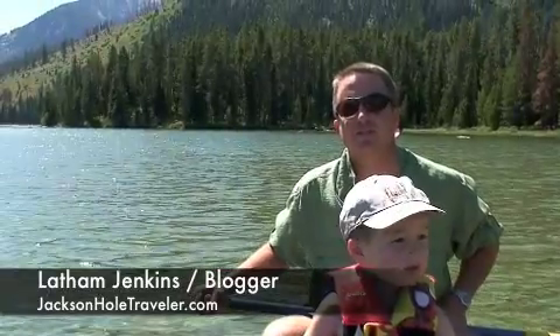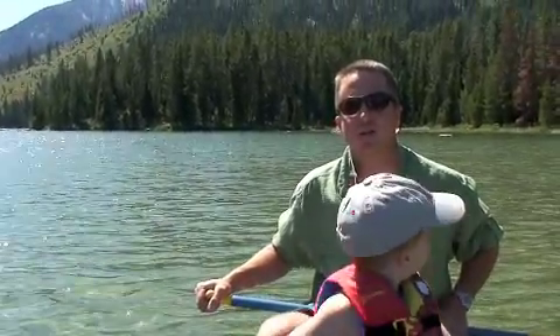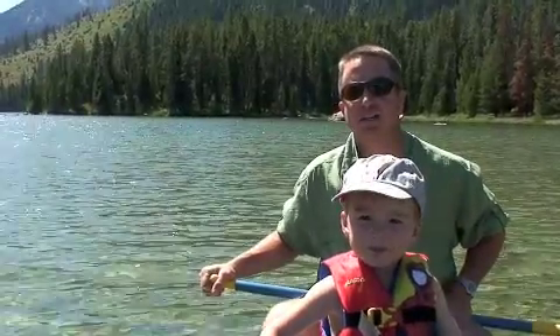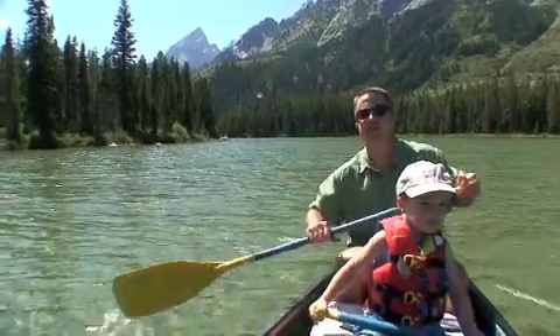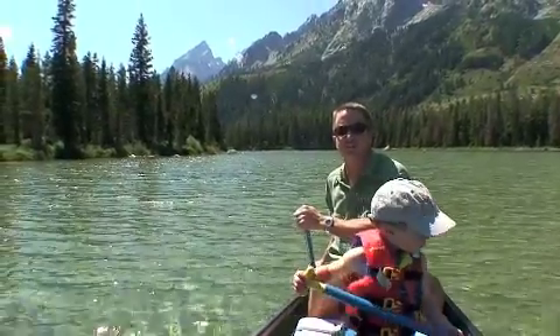Hello, I'm Latham Jenkins, blogger for Jackson Hole Traveler. Today we're out on String Lake, making our way over to Lee Lake for a little family camping. The String Lake, Lee Lake scenario is a good combo for a family camping trip.